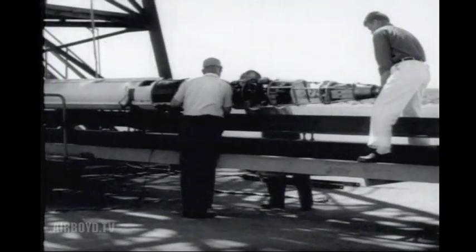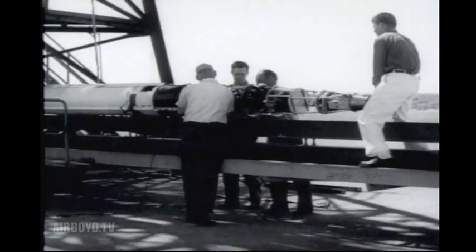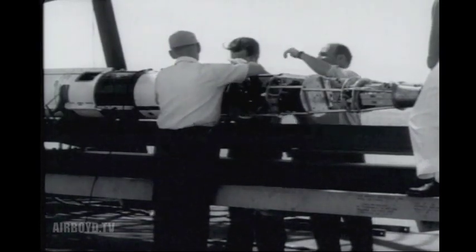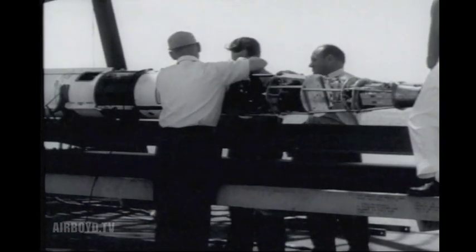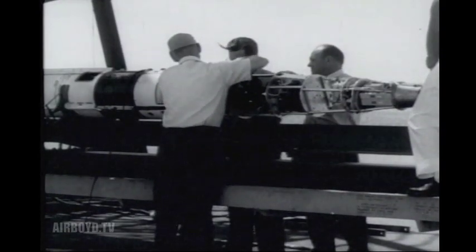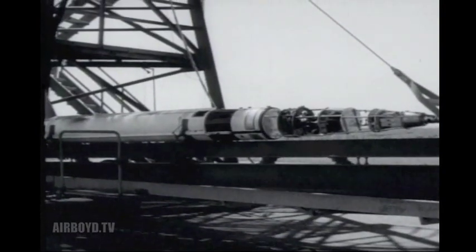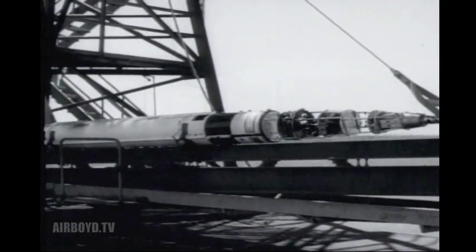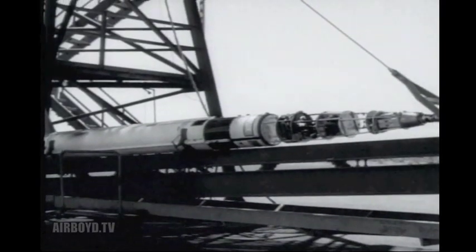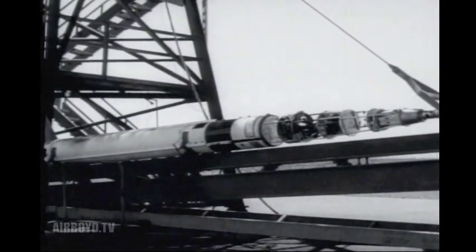The nose fastens on by bolt to the body of the rocket. It is really just a framework now, but when the rocket is in launching position in the tower, the animals and equipment will be added. After the Araby is fueled, lifting to firing position begins. It's a slow job, and has to be — careless handling might ignite the fuel prematurely, spelling disaster for the experiment.